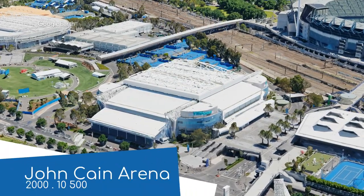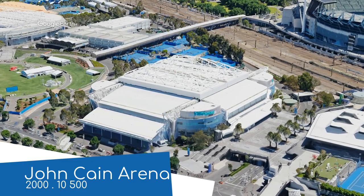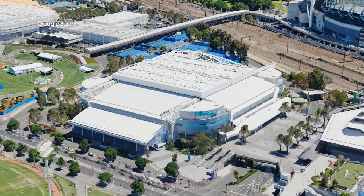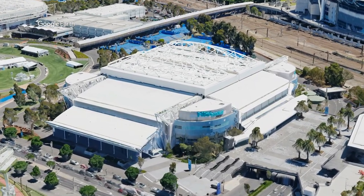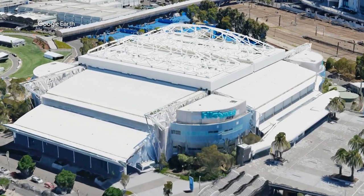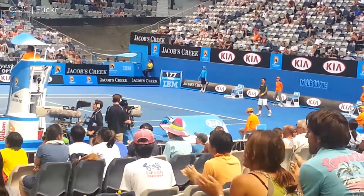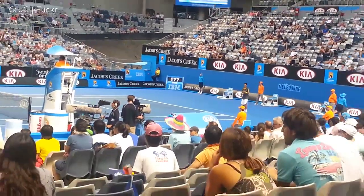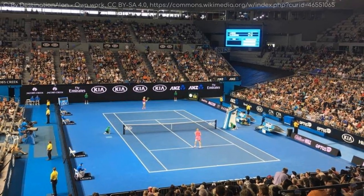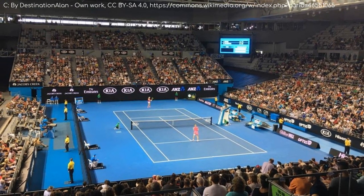This arena was recently renamed after John Cain, the late state premier of Victoria. You might think that's arbitrary, but he was an integral figure in keeping the tournament in Melbourne. This arena certainly has a more multi-purpose design — as you can see, the seating doesn't wrap around like it does in Rod Laver Arena. This is so the seats can be raised out of the way for different events, such as cycling. It too has a retractable roof.